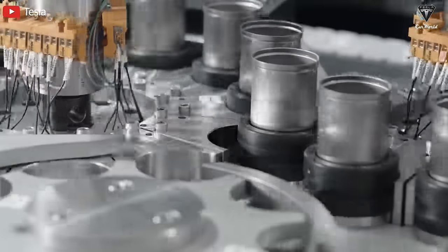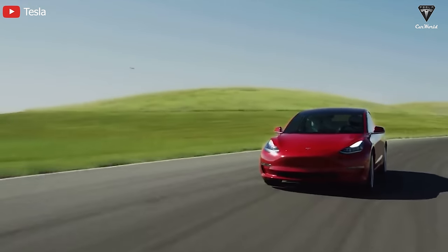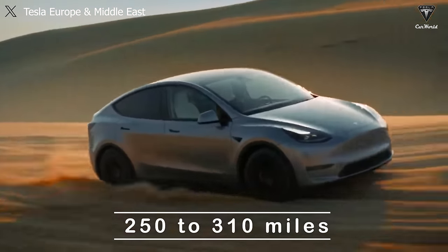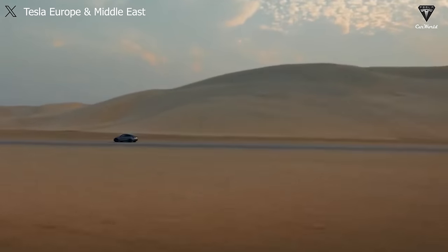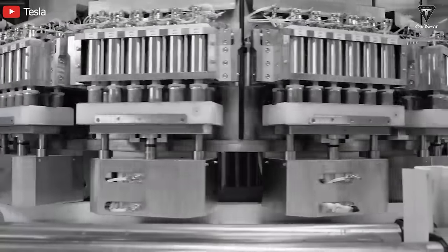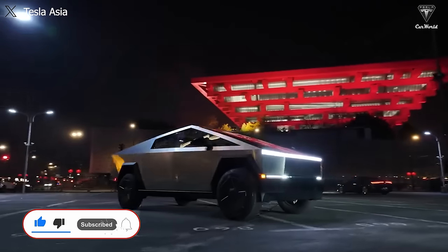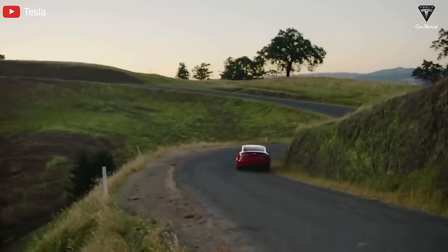Many believe that Tesla's new 4680 battery technology is precisely the type integrated into this next-gen EV to enhance its overall performance. People have even speculated about the promising range possibilities, suggesting that the Model 2 could achieve anywhere from 250 to 310 miles per charge with 4680 cells. This speculation is plausible because by the time the Model 2 is released, Tesla would have already achieved significant quantities of 4680 cells. Tesla VP Murai admitted that the current 4680 cells are sufficient for all Tesla models, but priority is still given to the Cybertruck to ensure customers don't have to wait too long for their reservations.